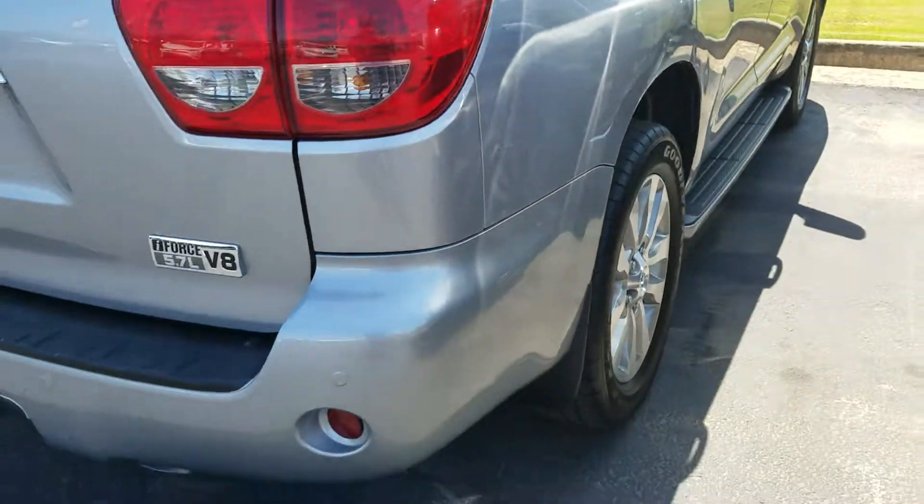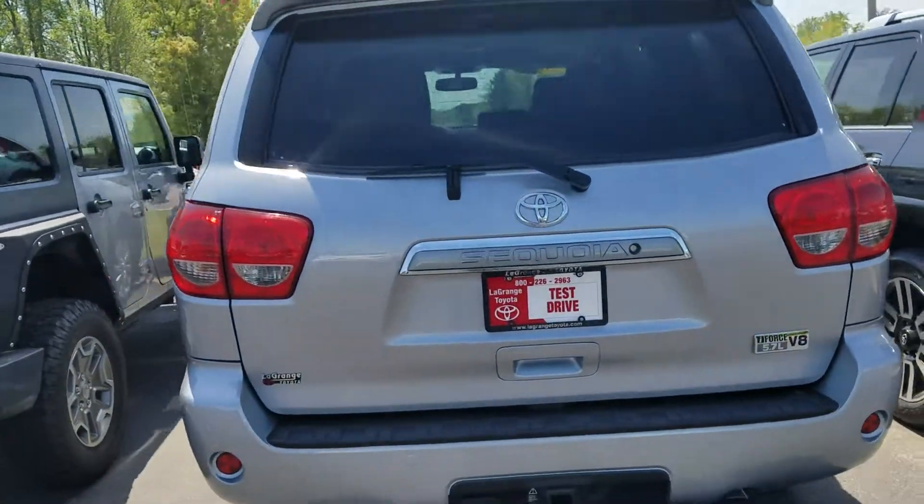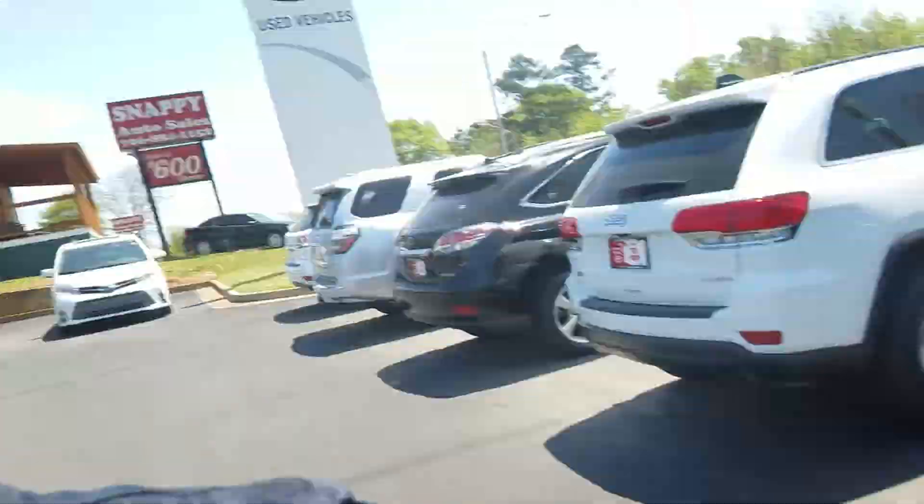Power liftgate. It's got the factory tow package on it. Super, super nice. Silver with gray leather. Hey Karen, my name is Wayne Pittman. You can reach me directly at 423-331-8343.